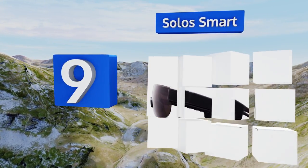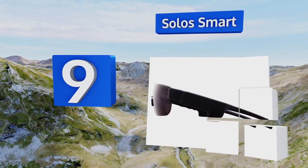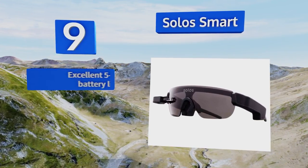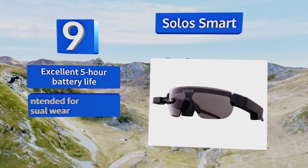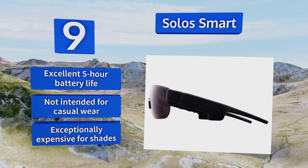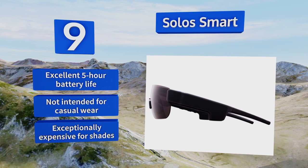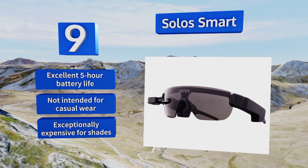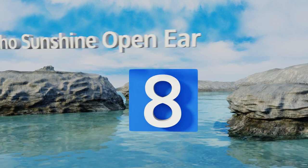At number nine, designed to help seriously dedicated athletes train, the Solo Smart features a heads-up display for tracking important metrics during the most intense workouts. They can communicate with 2.4 gigahertz wireless and ANT+ devices in addition to standard Bluetooth. They offer an excellent five-hour battery life, but they're not intended for casual wear as they're exceptionally expensive for shades.